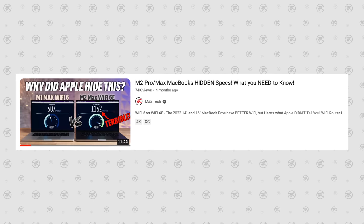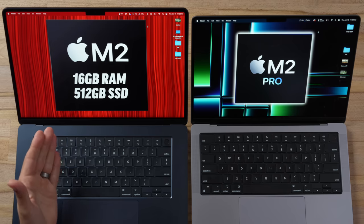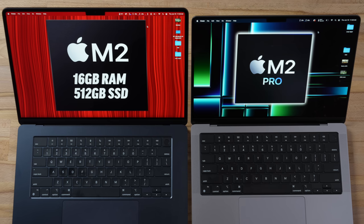There's also a Wi-Fi difference: the 14-inch has Wi-Fi 6E while the 15-inch Air only has Wi-Fi 6 — surprisingly, since even the M2 Mac mini got Wi-Fi 6E. Testing showed the M2 Pro's Wi-Fi 6E chip delivered faster speeds and better range even on regular Wi-Fi 6 routers, so if you care about reception and speed the 14-inch wins there too.